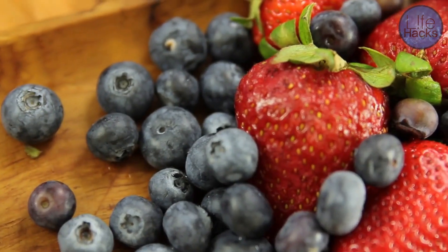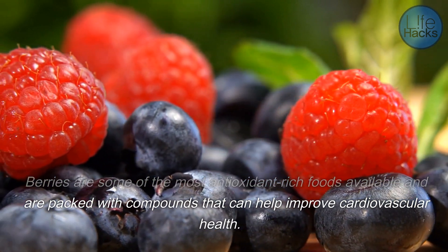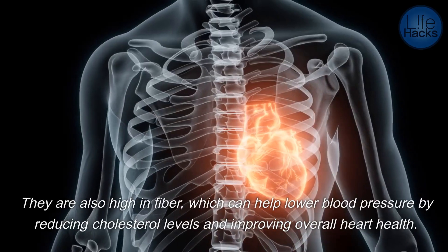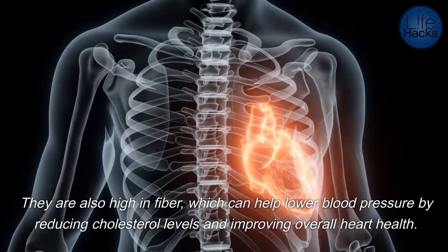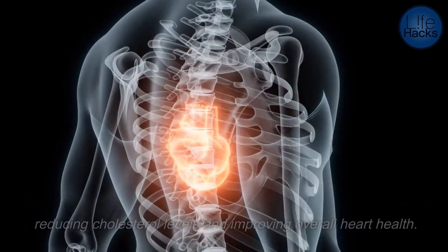Berries are some of the most antioxidant-rich foods available and are packed with compounds that can help improve cardiovascular health. They are also high in fiber, which can help lower blood pressure by reducing cholesterol levels and improving overall heart health.